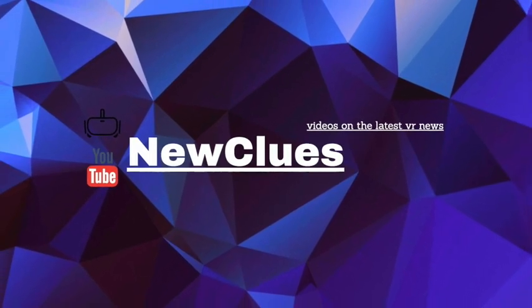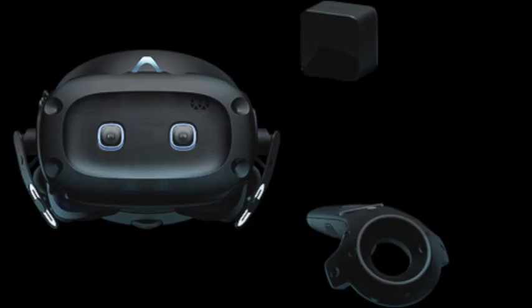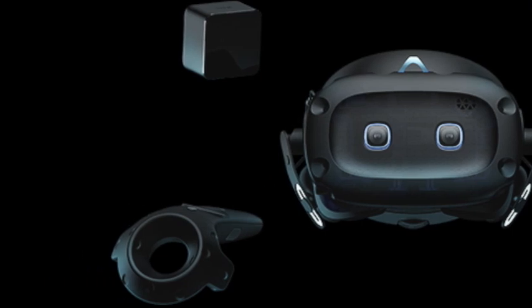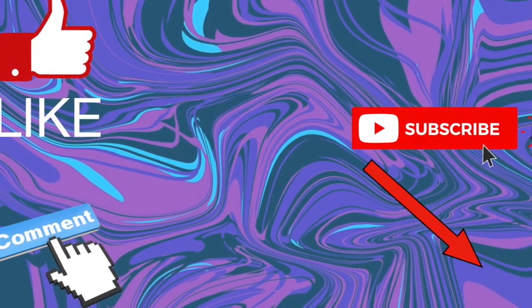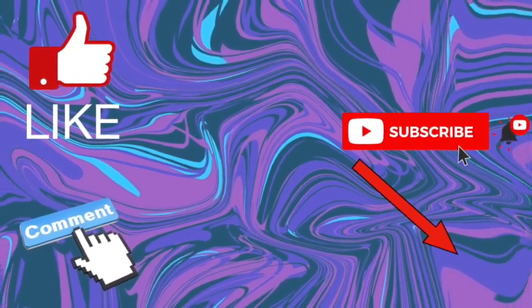How's it going lads, I'm Nukeloos and welcome back for more of the latest VR news. In this video I'm going to compare the Oculus Quest and the Vive Cosmos Elite spec-wise and just generally hopefully find out which one is the best for you. But before we get into the video, if you enjoy my content then please consider subscribing so you will never miss out on the latest VR news. And now on with the video.